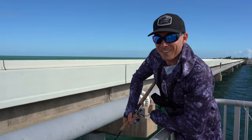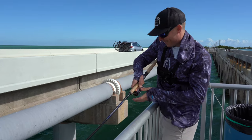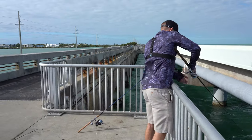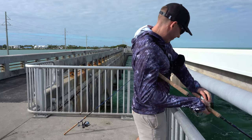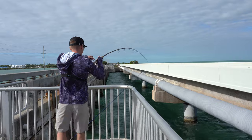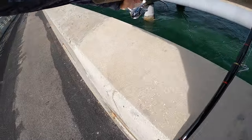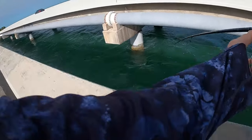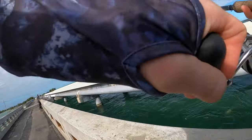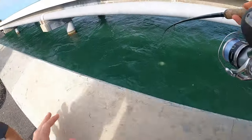Why do you think it's fighting harder than the yellow jack? I think it's going to get eaten by a shark. I think you got a permit or something. Is my GoPro recording? Dude this thing's big — it's a permit, it's a permit, it's a permit! Hold on, I gotta get the net. Now I started sweating and freaking out. Is the GoPro recording? Yes.